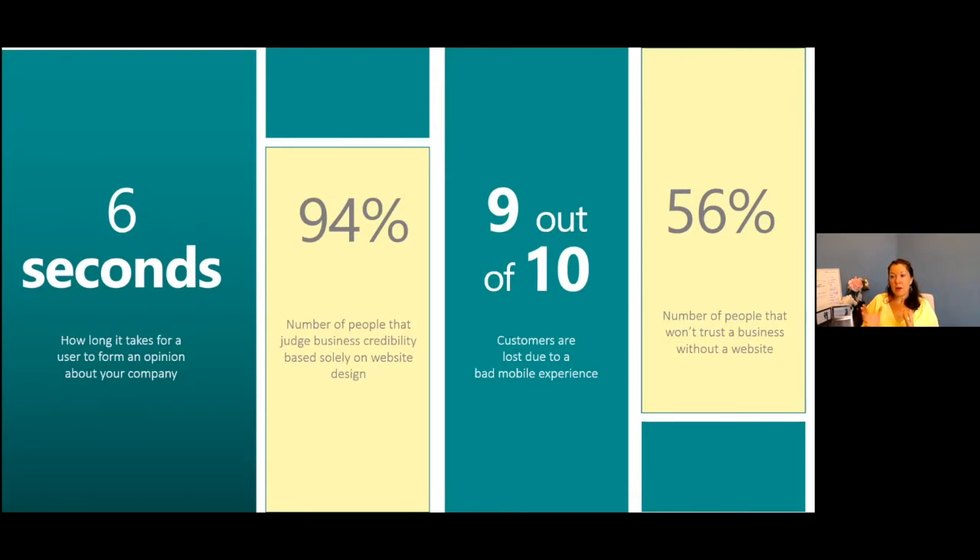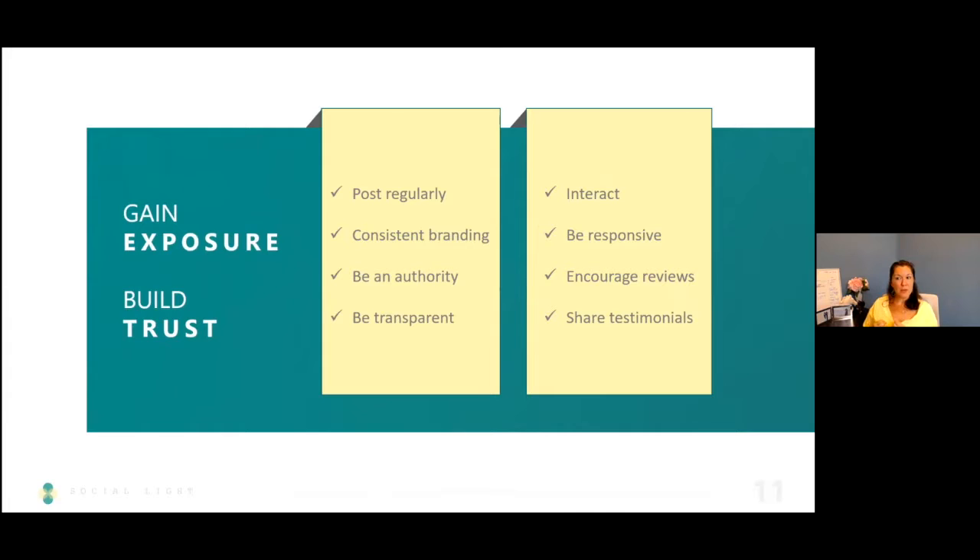I hear some people say they're not going to worry about design because the words are important — and yes, that's true. But we have an attention span smaller than a goldfish. A goldfish has an attention span of eight seconds; these days people give you six seconds to decide if they trust your business based on your website. Harvard did a study and found that prettier websites inspire more trust.